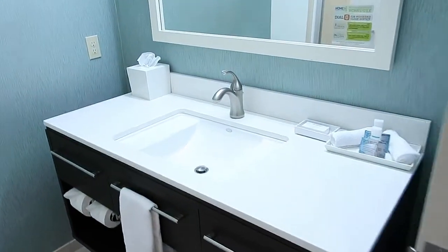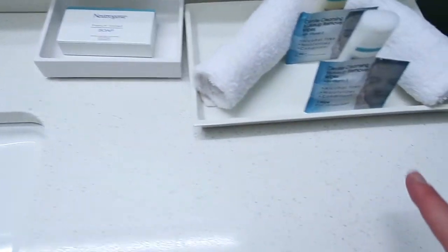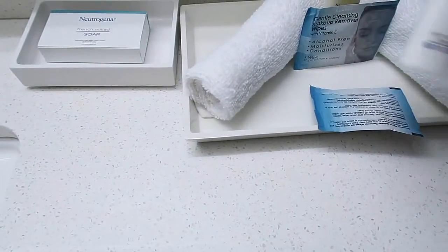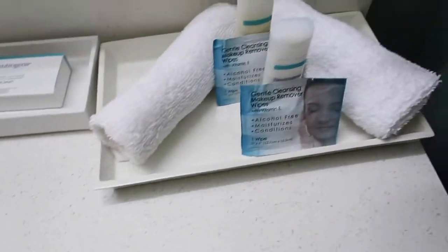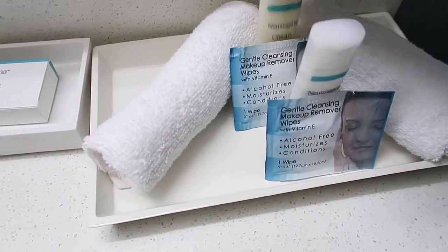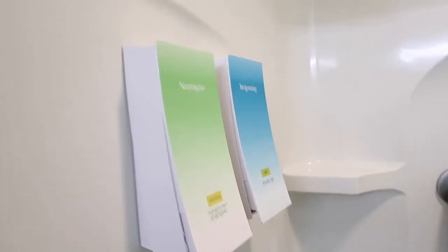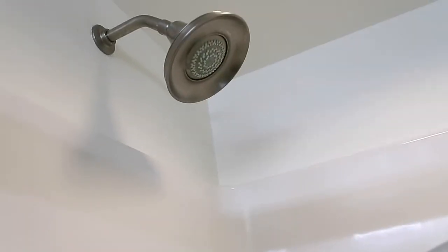Your bathroom has one sink with Neutrogena products — you have your soap, body wash, and cleanser. There is a walk-in shower with a shampoo and shower gel dispenser right in the shower, and a nice shower head.